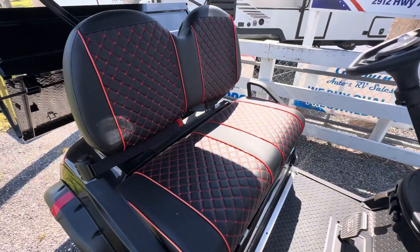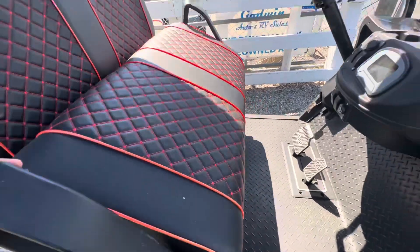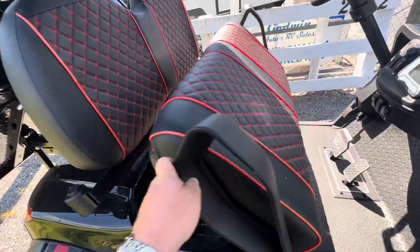It has diamond stitch seats with red stitching. It's also got a very large battery — 650 amp hour batteries.